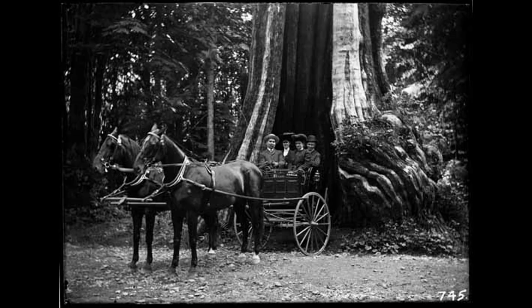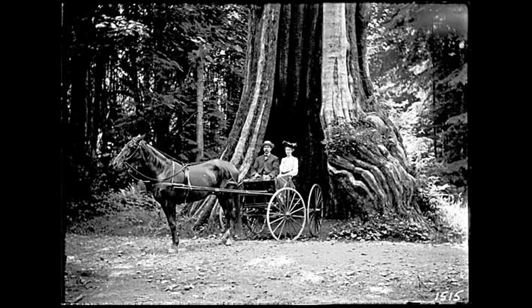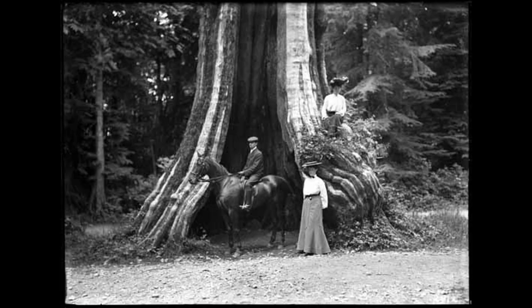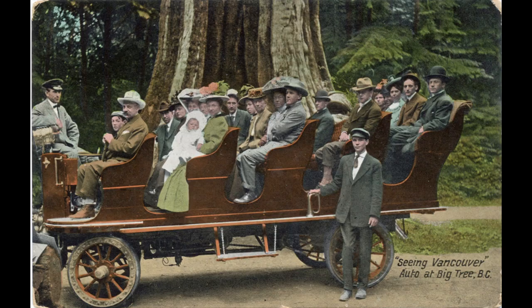A popular photo destination in the park has been the Hollow Tree. It's many hundreds of years old and has been a prized spot for picture taking over the years. The Stanley Park Drive was originally planned to go through where the tree stands, but popular opposition saved the old Hollow Tree, and it can still be seen and photographed today.